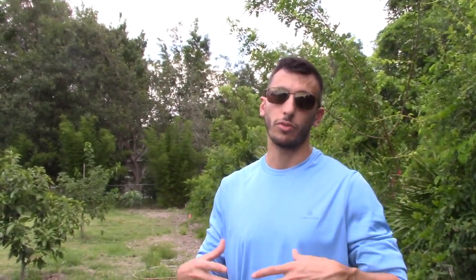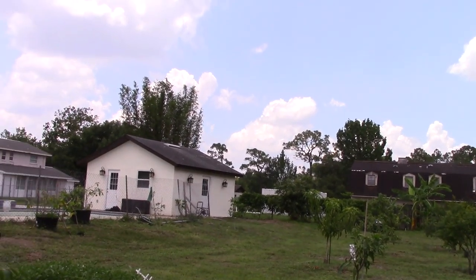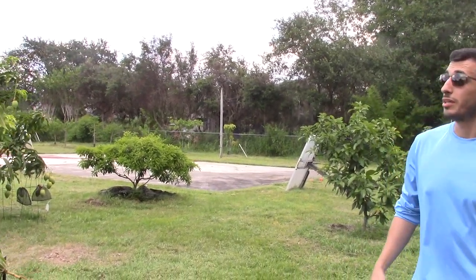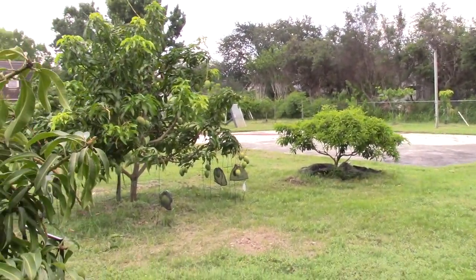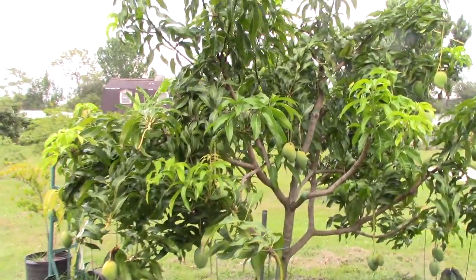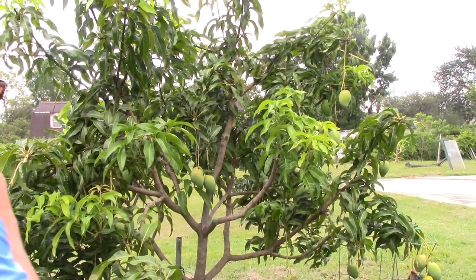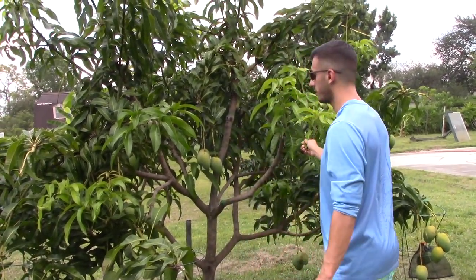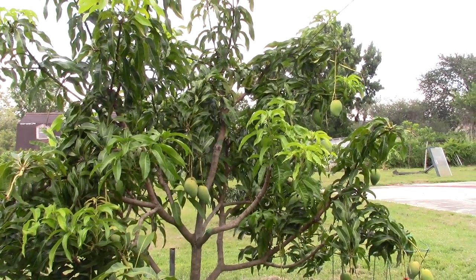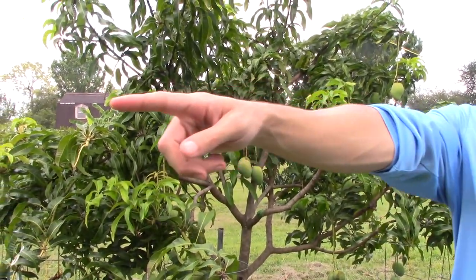We also need room for trucks to go through. Once God willing the house is built and finished, we can strategize more of where to plant. That whole area over there is free, but we're demolishing that house, so we don't want anything in the way. There's a Carrie right there — nice, how big did you buy that tree? 45 gallon. It's probably double the size of what it was when I bought it.